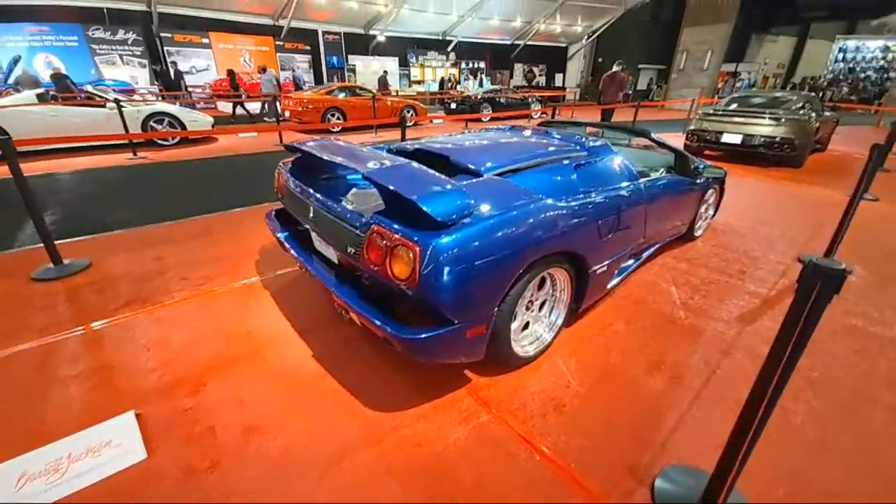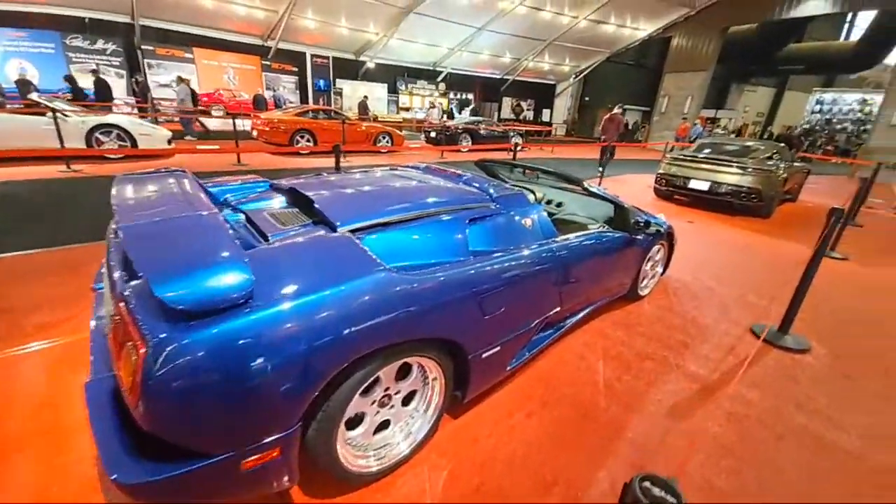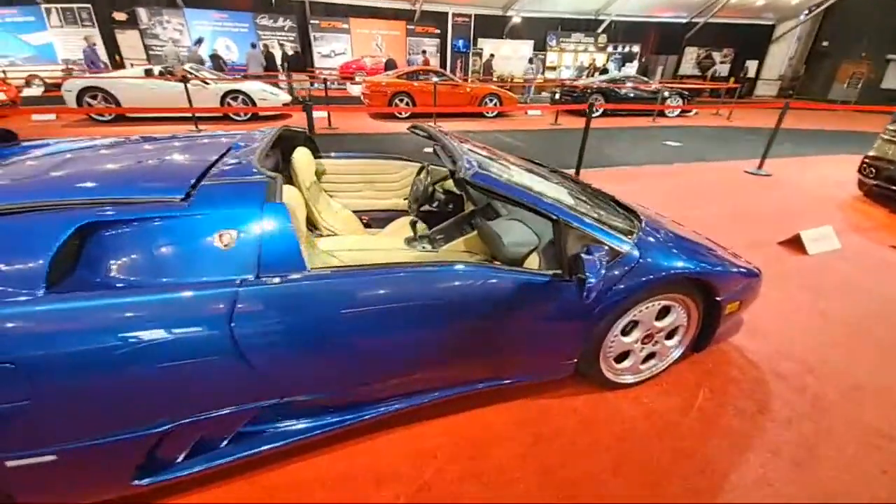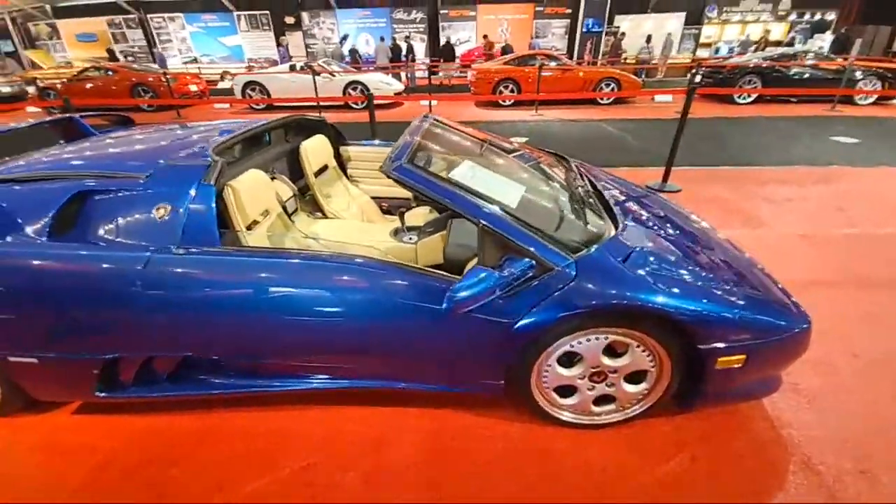There's a little Lambo for you. Yeah, maybe a prototype there AZ.